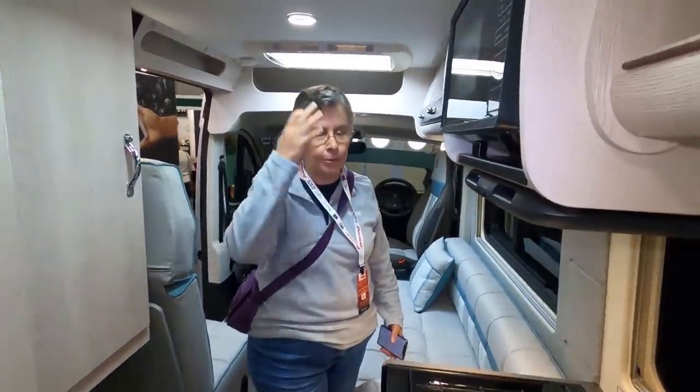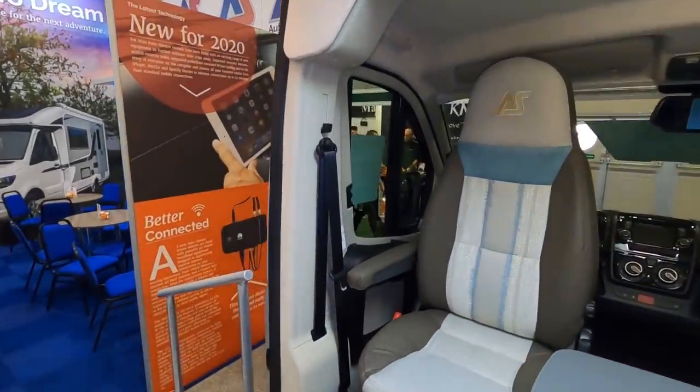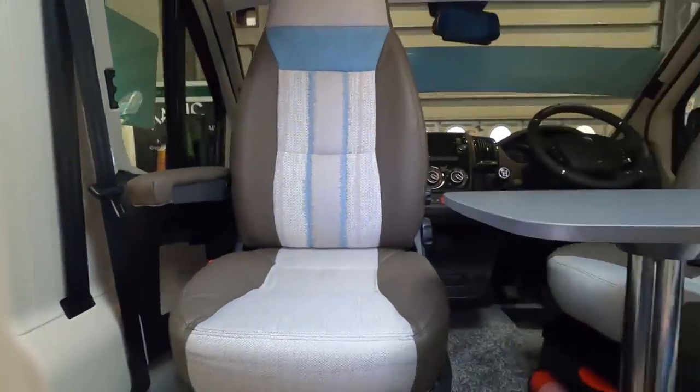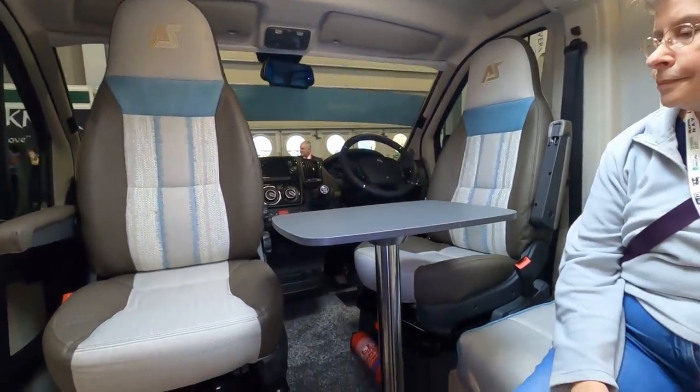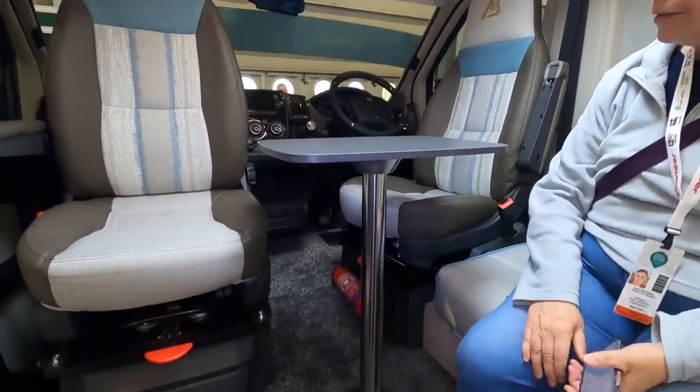When we were first looking, we only wanted a short van. This would have fitted on the drive and we looked at this quite a few times. I like the little table — it's great, very solid because it sits in this hole here.